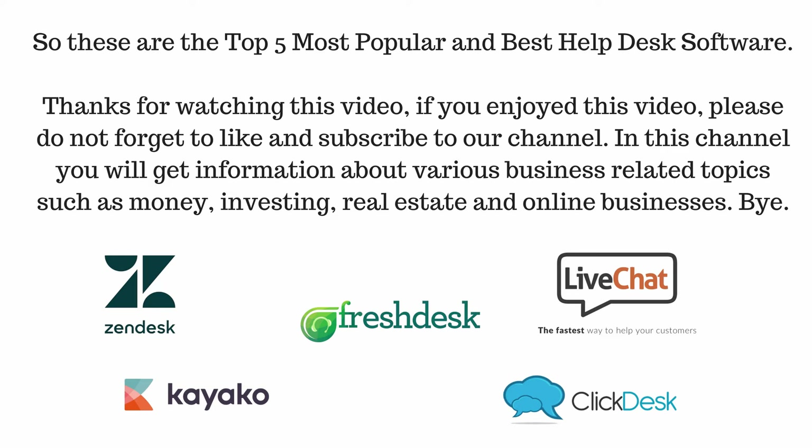Thanks for watching this video. If you enjoyed this video, please do not forget to like and subscribe to our channel. In this channel you will get information about various business-related topics such as money, investing, real estate, and online businesses.